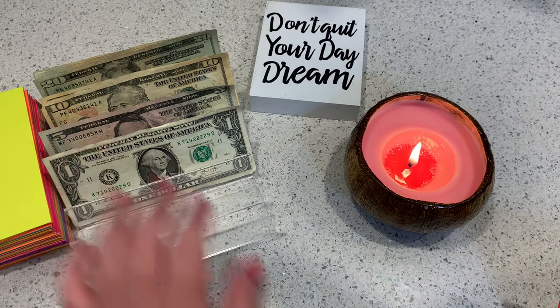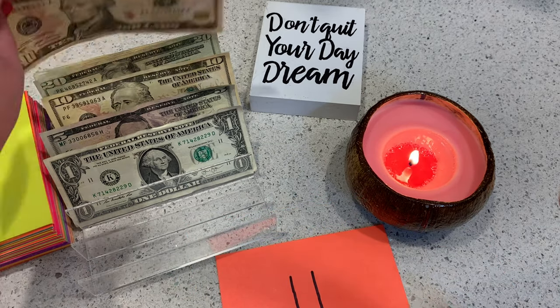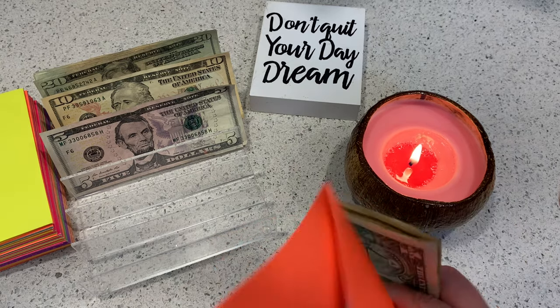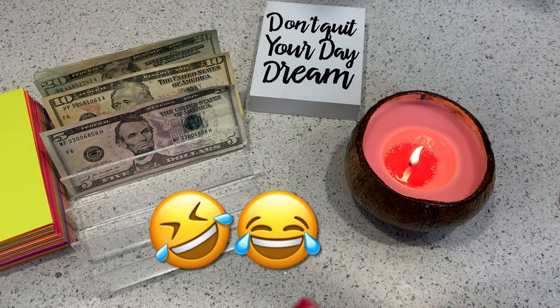I have all of my cash laid out, so let's go ahead and get started stuffing these. On number 11, I'll go ahead and put $11 in here.